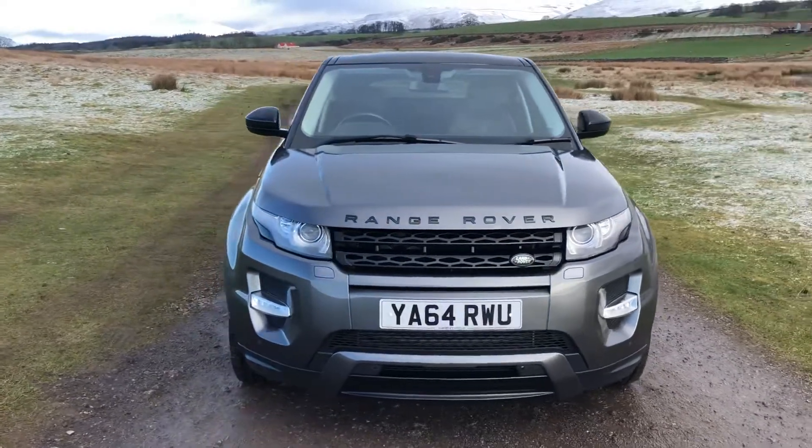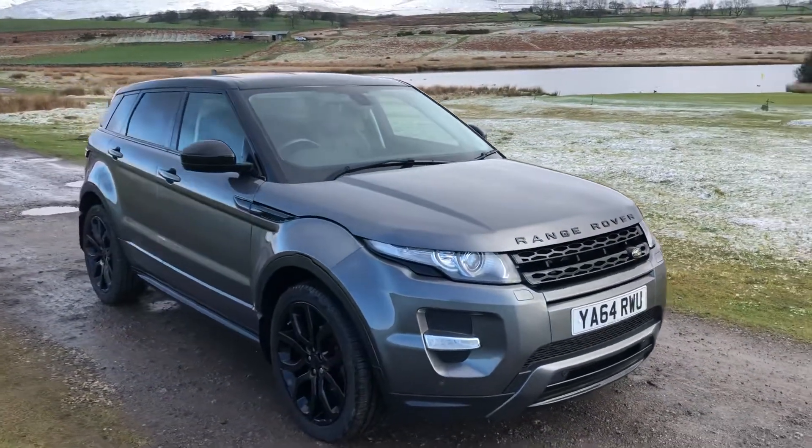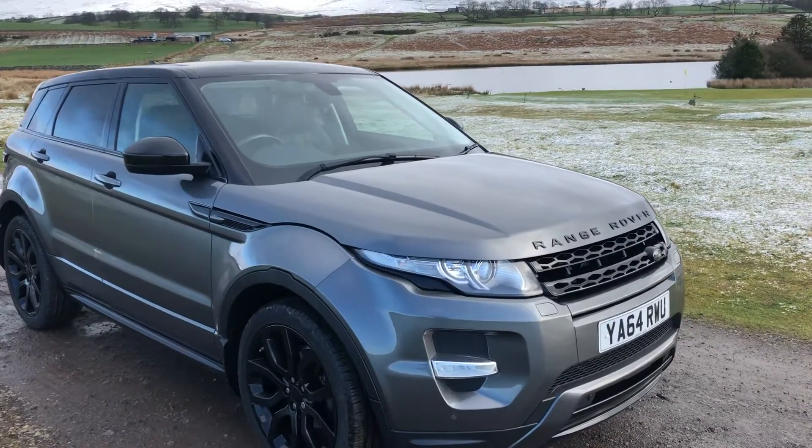53,992 miles on the clock and a full detailed Land Rover service history. Finished in the stunning Corris grey with the contrasting carbon black mirrors and roof.